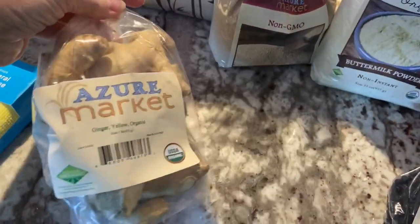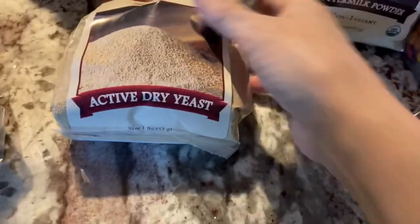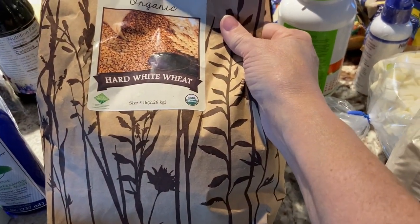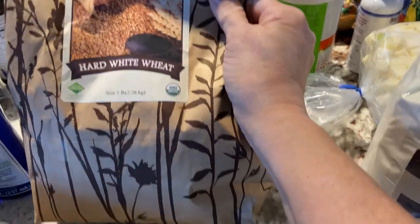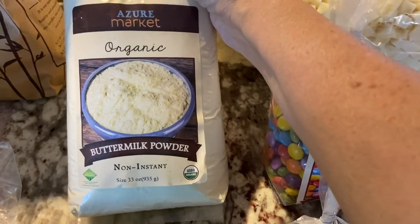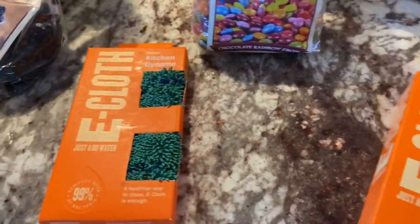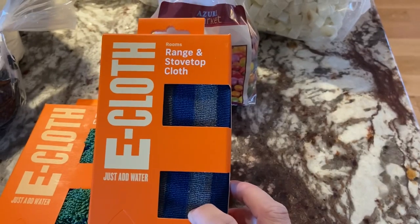I'm going to dehydrate some of the ginger and use some for tea. I picked up a pound of active dry yeast. I got what appears to be a five-pound bag of hard white wheat — I'll put it on the scale to verify, and if it's not right I'll contact Azure. I picked up 33 ounces of non-fat organic buttermilk powder. I picked up some dried blueberries for tea and yogurt. I also got the Kitchen Dynamo e-cloth and the Range and Stovetop e-cloth.